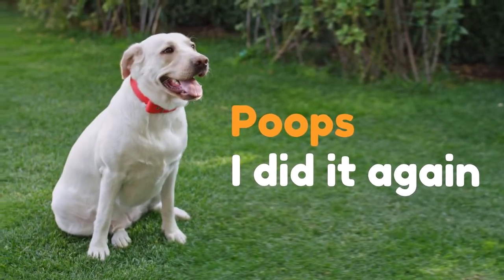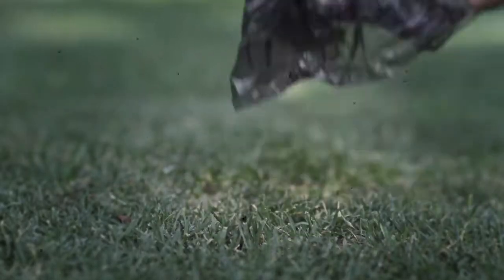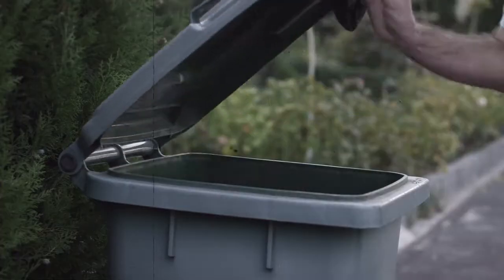Poops? Here we go again. Smelly poop bags, stinky hands, and long walks for a trash bin. Ugh!